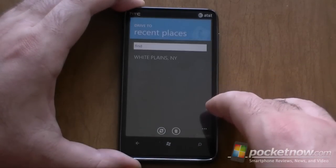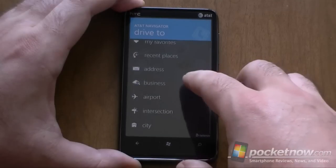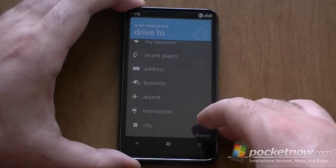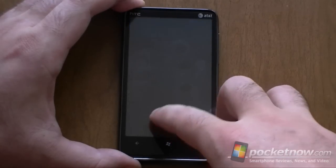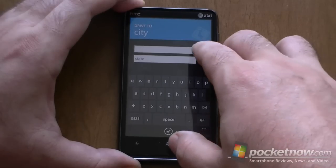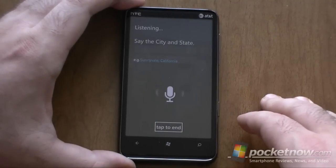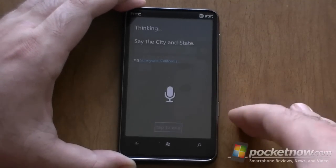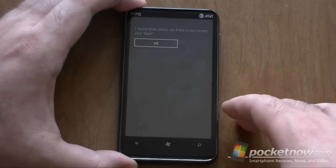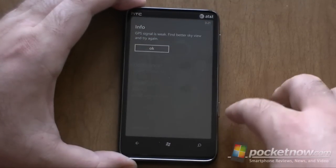You can choose a recent place, or we can choose a city. And this is cool — voice recognition. White Plains, New York. It heard White Plains, New York. Correct. Getting fastest route.